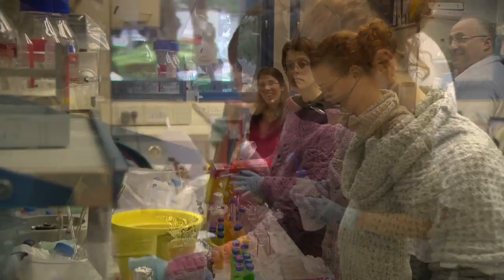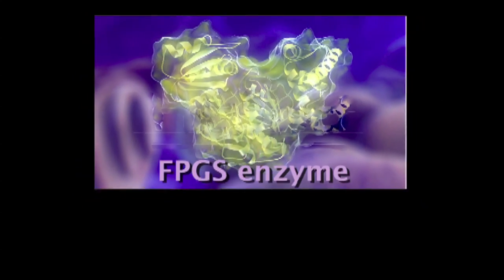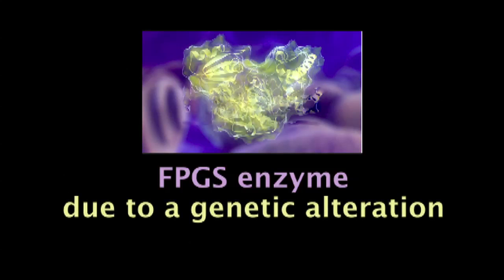It took a few years to pinpoint this mechanism and find out that this very specific enzyme, FPGS — the metabolizing enzyme — completely lost its function in certain cancer patients due to a certain genetic alteration. A large fraction of these leukemia patients, around 40% of leukemic patients, display this loss of function at the time of diagnosis, so much before we have even tried to treat them.